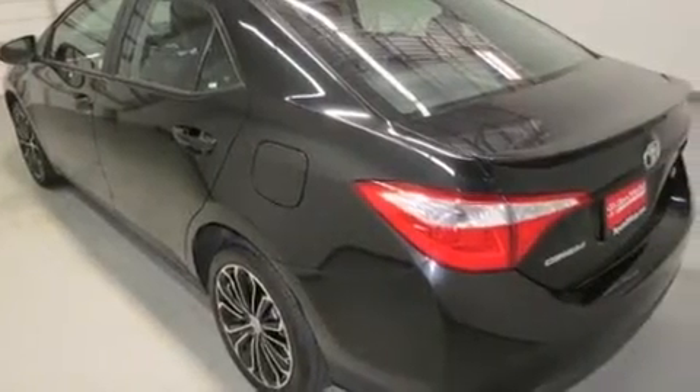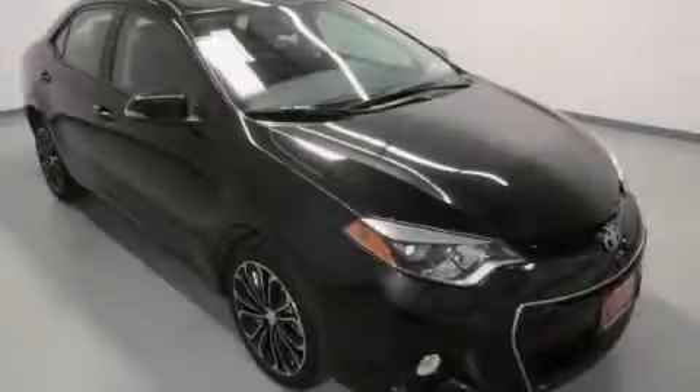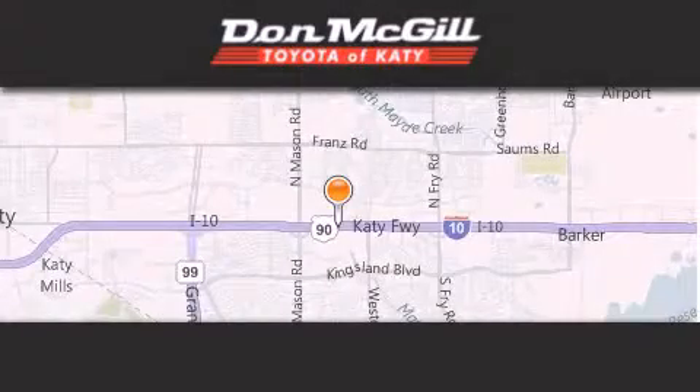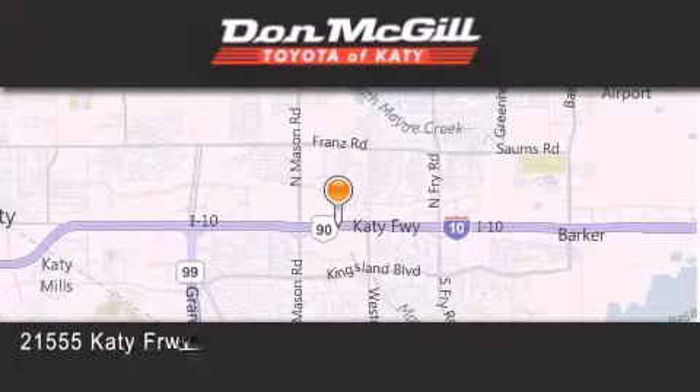We hope you found this video informative. Please contact us today. Don McGill Toyota of Katy is located at 2155 Katy Freeway in Katy.